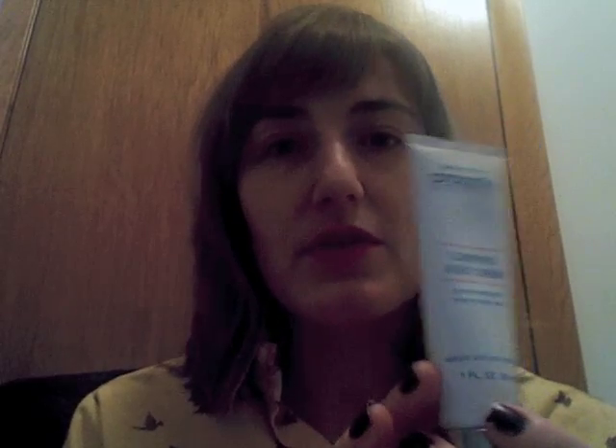The Proactiv Clarifying Night Cream, as you can see, is really creamy, really light, and really not drying at all. It has 1% salicylic acid, which isn't an intense amount, but it's enough to work on some blemishes that you may have.